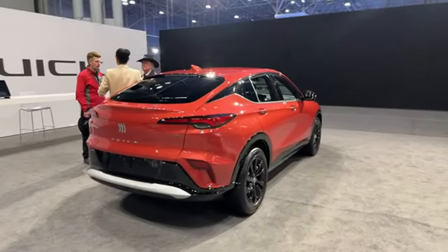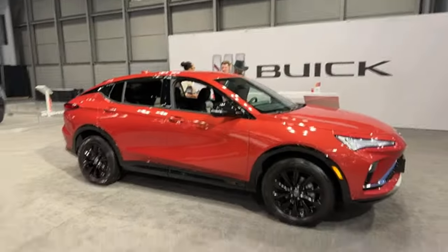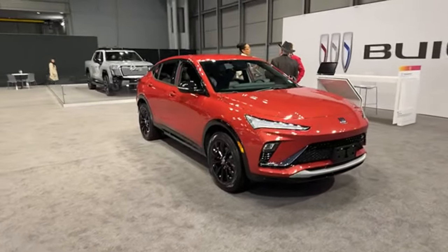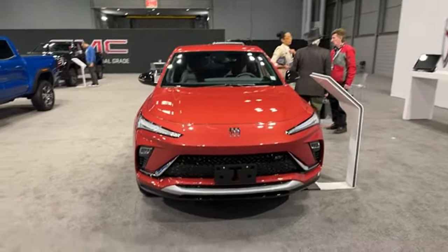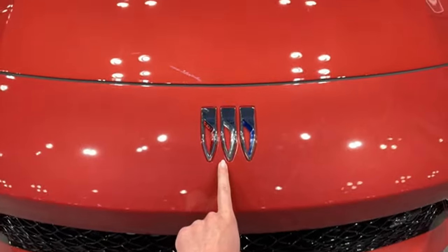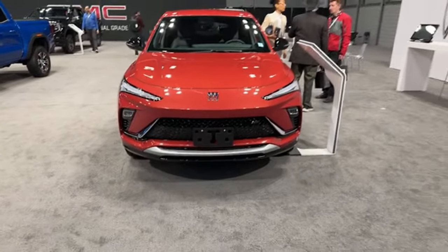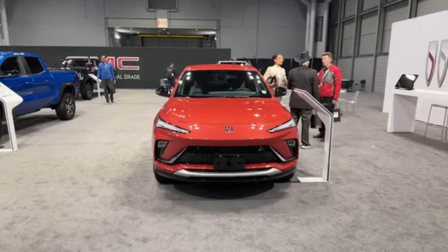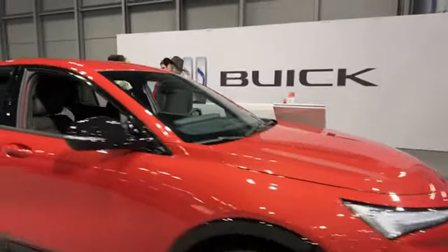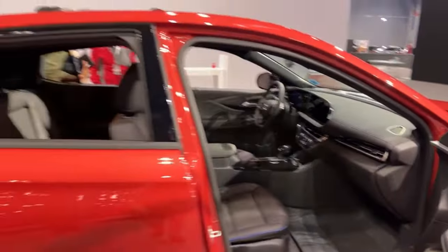The only Buick that I see is the Envista — it's the only one they brought. I think the Envista is really nice. I would definitely drive this. Inspired by the Buick Wildcat. Look at those headlights, and I really enjoy the new Buick badging — it is such an upgrade from the older demographic-based badge of yesteryear. I am definitely a Buick fan. I've done videos on the Encore and on the Envision. The Sport Touring starts at $28,300.